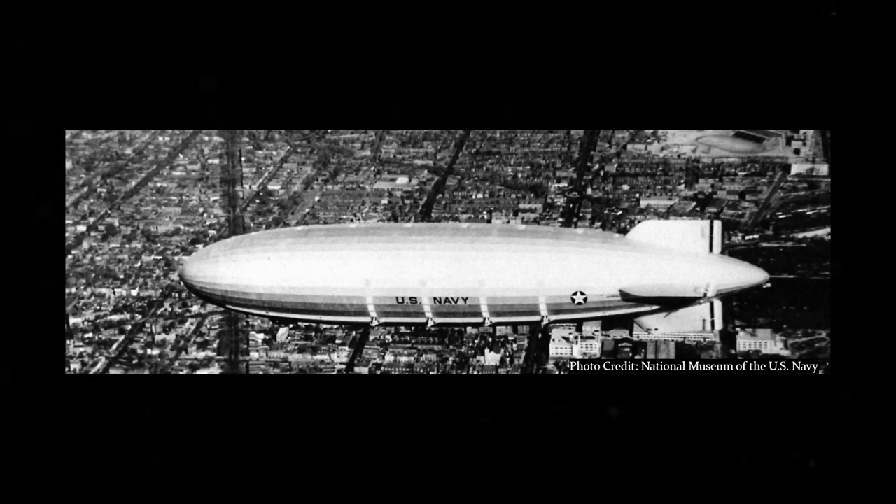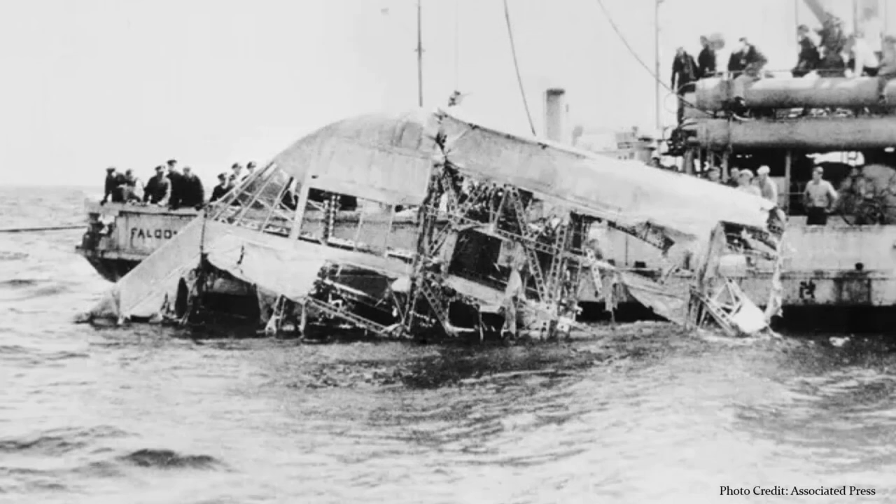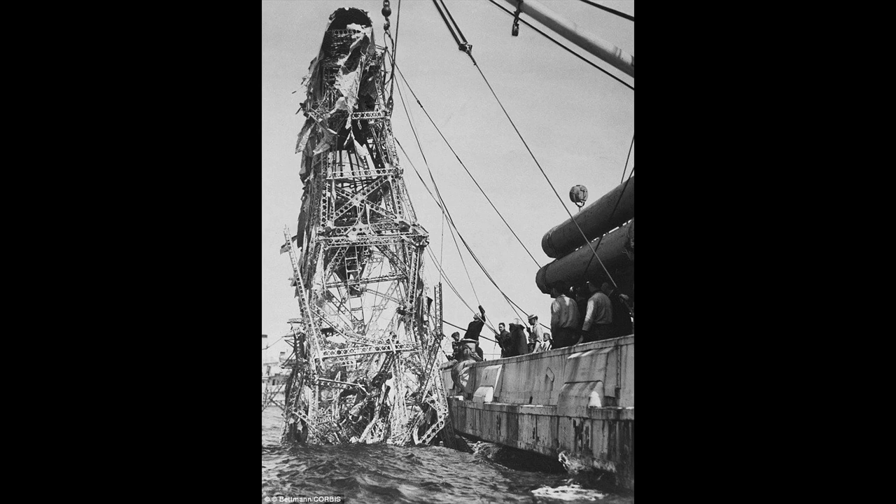Throughout 1932, it demonstrated impressive range, but was plagued by poor performance on scouting exercises. It was on a routine calibration mission along the Atlantic coast on April 4, 1933, that the ship was caught in a storm, and during a struggle against powerful wind gusts, its lower tail fin was torn off in the water, and the ship crashed into the ocean off the coast of New Jersey. 73 of the 76 men on board, including Rear Admiral William Moffat, were killed.